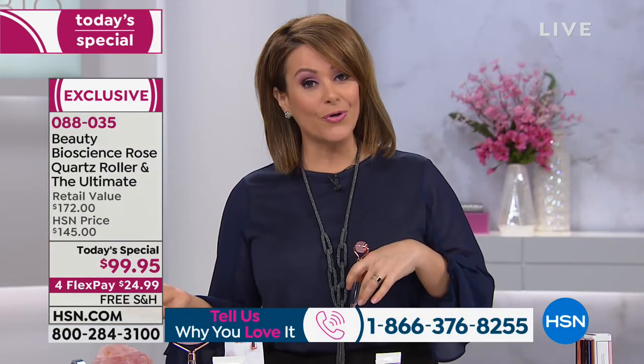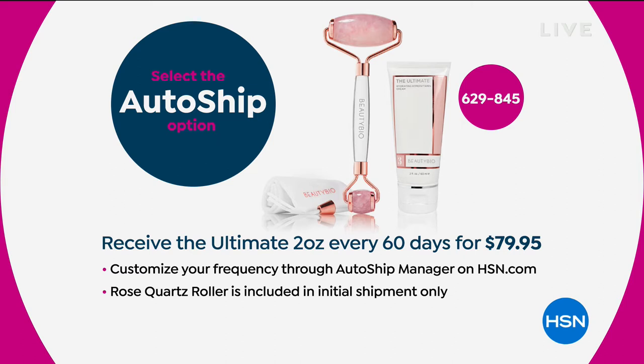We've got a great auto-ship value for you. You will get the gorgeous rose quartz roller in your first shipment. If you secure auto-ship today, that cream — normally $112, always a customer pick — you can secure it and get your shipments for $79.95 plus free shipping and handling.